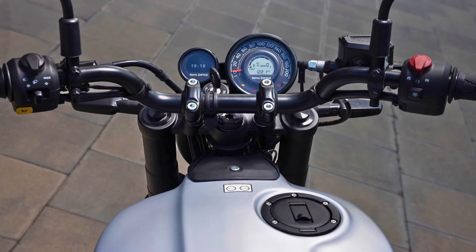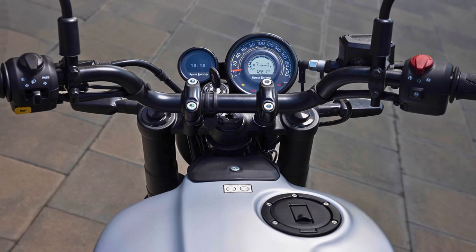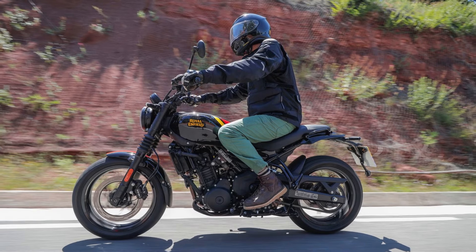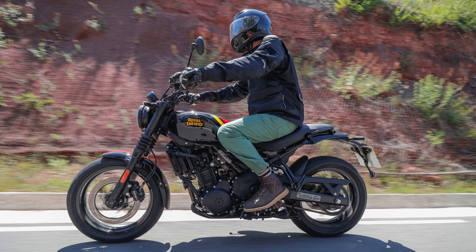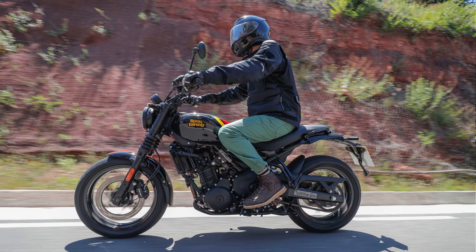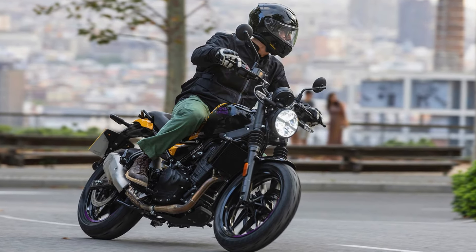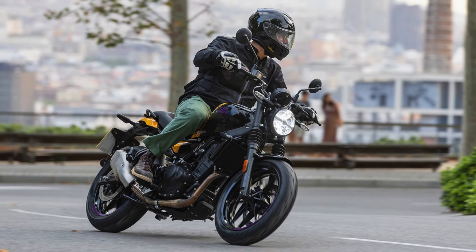You can switch between performance and eco modes quickly. Features like the Tripper Dash bring your smartphone into play, allowing you to navigate without fumbling for your device. With an expected price tag around $3,000, this bike promises to deliver fun without breaking the bank. So gear up and get ready to make some memories with the Guerrilla 450, your new partner in crime for all things adventurous.